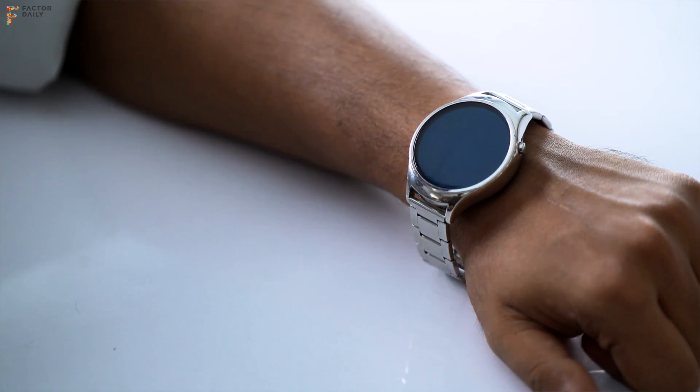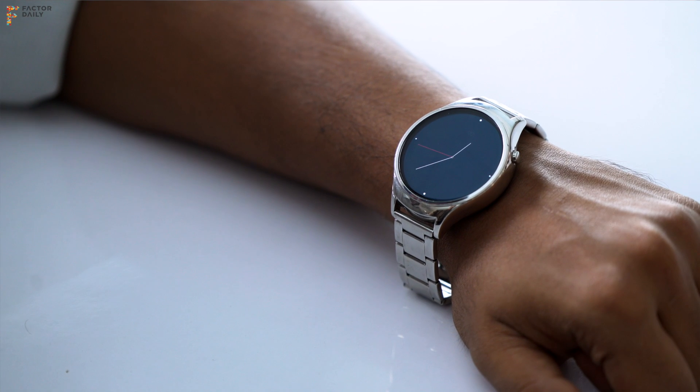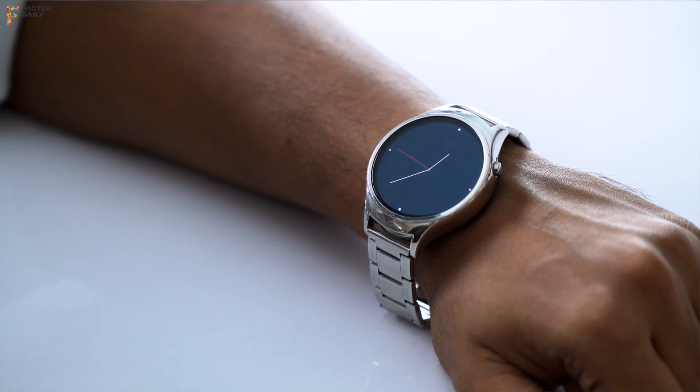We strongly believe that smartwatches today have been done wrong, in the sense that people have tried replicating a phone on your wrist. So you swipe left, right, up, down — that's the kind of interaction you do on a bigger screen. For a smaller screen, you need a completely reimagined way to interact with the device.